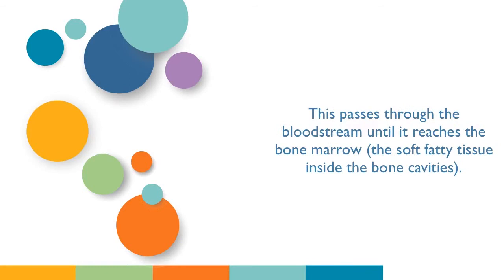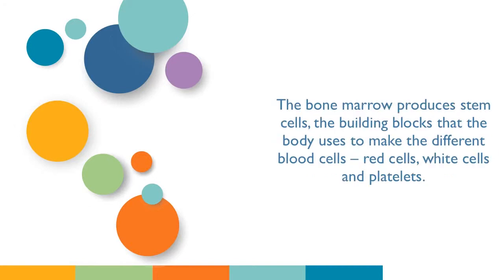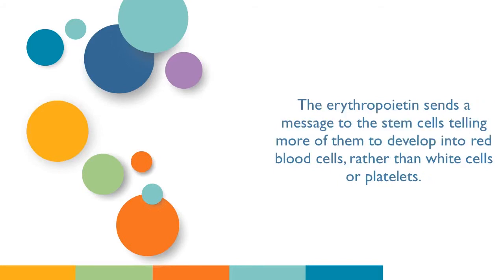This passes through the bloodstream until it reaches the bone marrow, the soft fatty tissue inside the bone cavities, which the body uses to make the different blood cells: red cells, white cells, and platelets. The erythropoietin sends a message to the stem cells, telling more of them to develop into red blood cells rather than white cells or platelets.